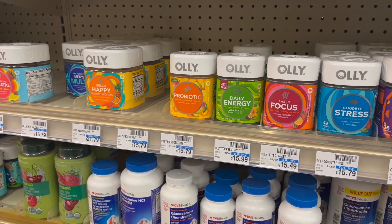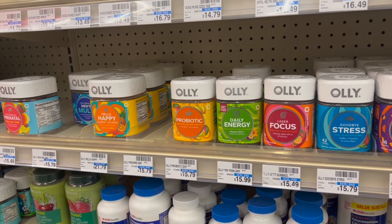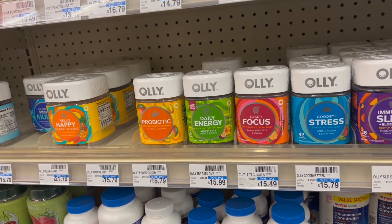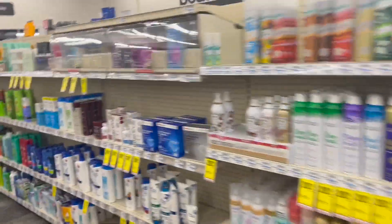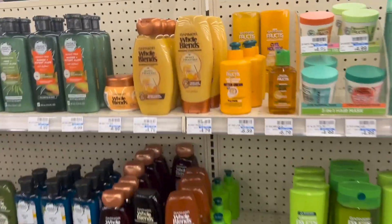If you want to get the big ones, you can also do it. Don't forget to check the expiration date because sometimes these products are expired, and obviously we don't want expired products. Now guys, over here we're going to be doing a deal with Garnier products.